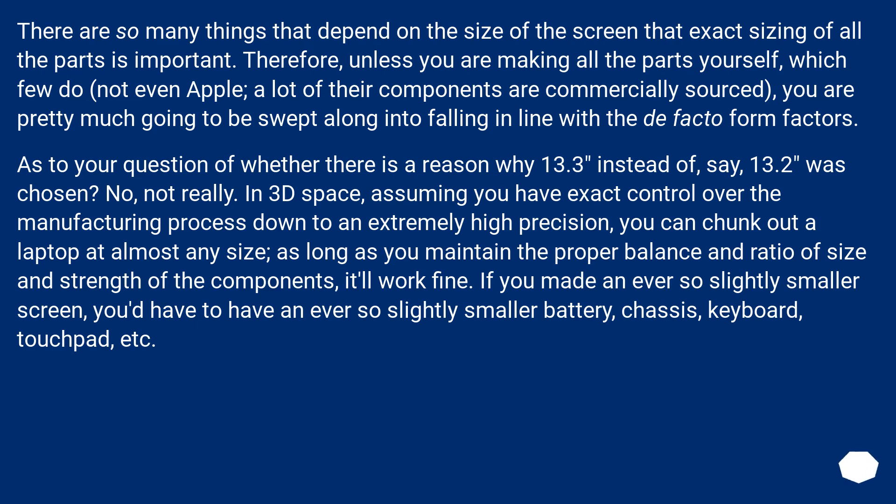As to the question of whether there is a reason why 13.3 inches instead of, say, 13.2 inches was chosen — not really. In 3D space, assuming you have exact control over the manufacturing process down to extremely high precision, you can produce a laptop at almost any size, as long as you maintain the proper balance and ratio of size and strength of the components.